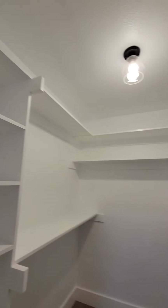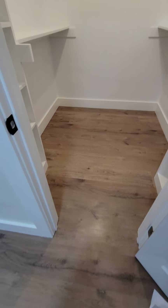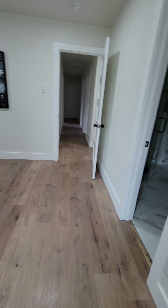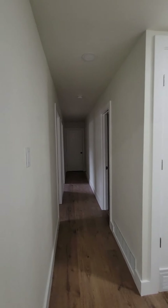Closet — nicely done. They continue the flooring right in the way it should be. It's very nicely staged.